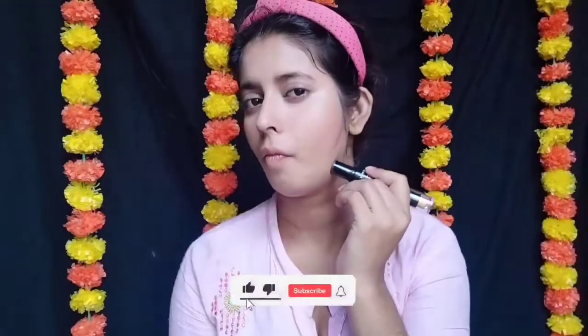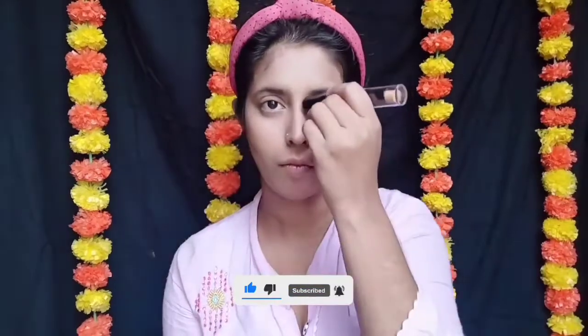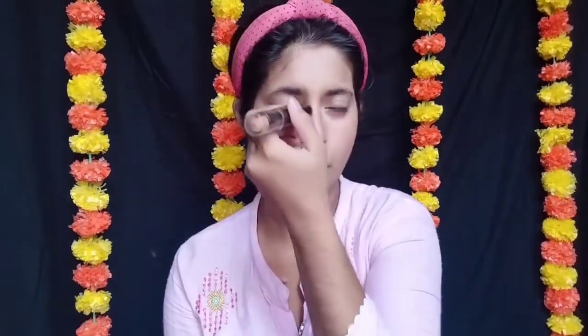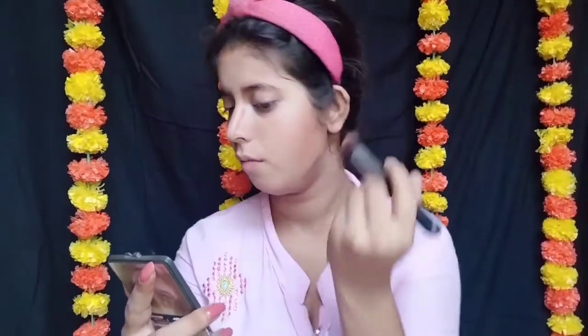Next میں use کر رہی ہوں Kiss Beauty کا Contour 3D Balm with shade 03۔ اب میں face کو contour کروں گی ایک shape دینے کے لیے۔ جو beginners ہوتے ہیں وہ اکثر contour shade غلط لے لیتے ہیں — جب بھی آپ contour لیں تو اپنے skin color سے 2 shades dark لیں، اس سے ایک natural look آئے گا۔